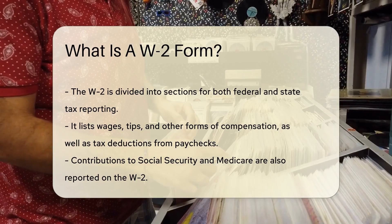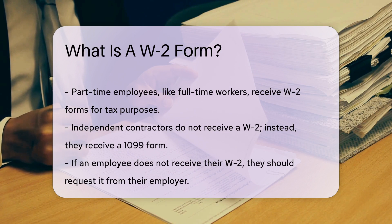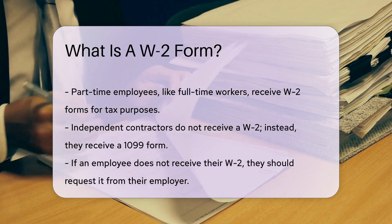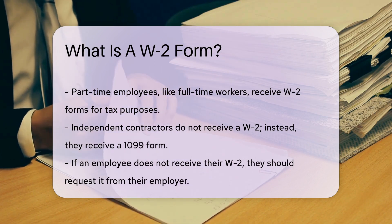Social Security and Medicare contributions are there too. This ensures you're paying into the system for future benefits. Not just for full-time workers — part-timers get W-2 forms as well. If you've got a job, expect this form come tax season.